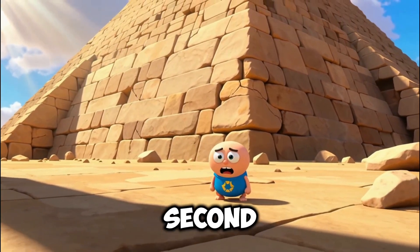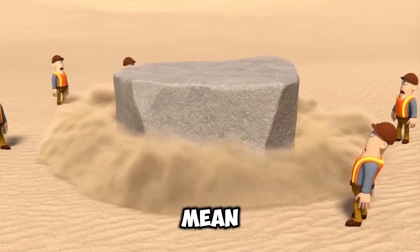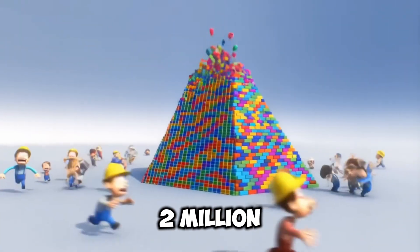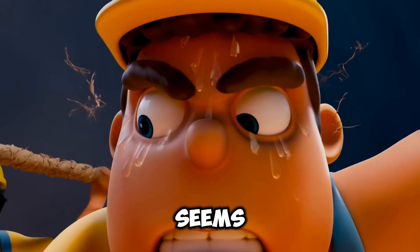Let's just be honest for a second. The scale of this thing is just mind-boggling. Think about a single block — it's huge, it's heavy. Now think about 2 million of them. Moving just one of those stones, let alone all of them, seems impossible.